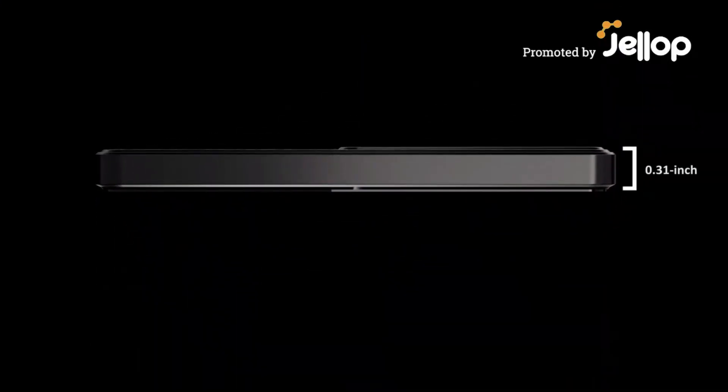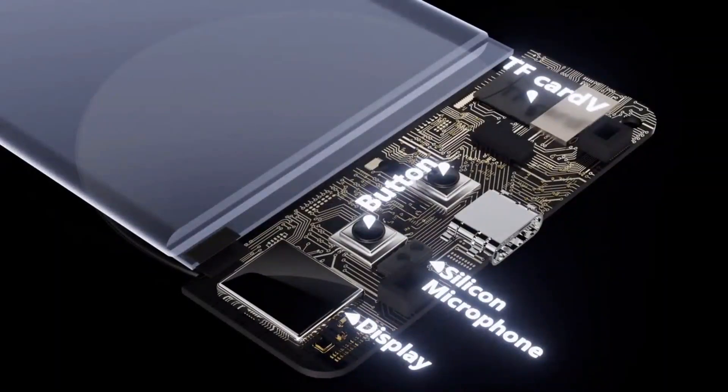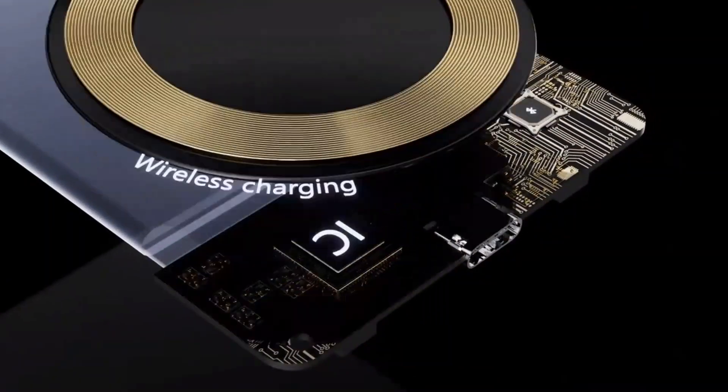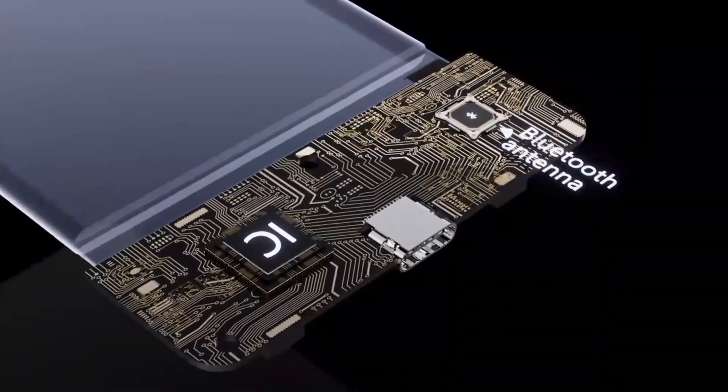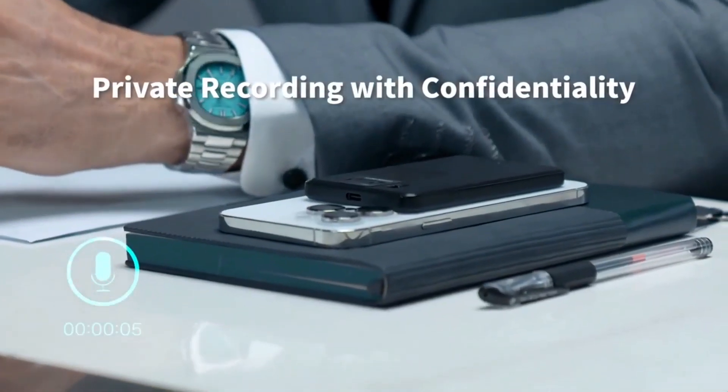Meet ChimeNote, the smart recorder that integrates ChatGPT, making life easier. ChimeNote records meetings with GPT technology. It's a compact device with advanced features, thanks to ChatGPT.